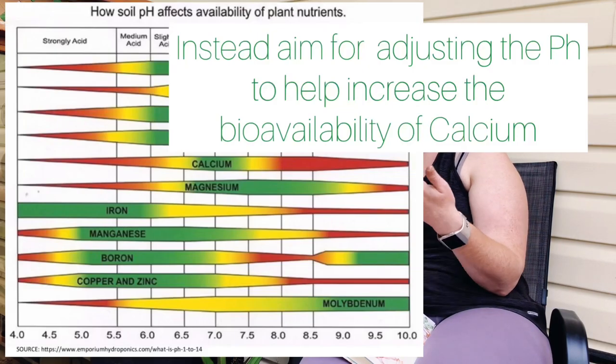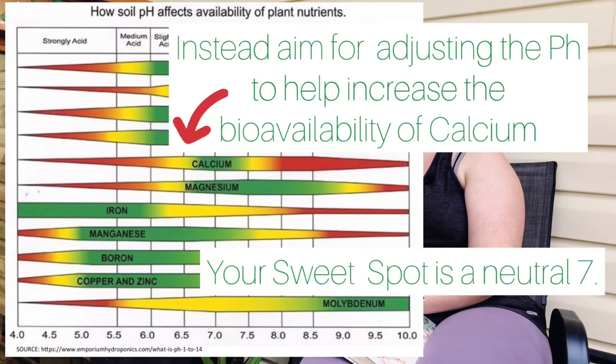Blossom end rot is caused by a lack of calcium. Because calcium isn't being taken up into the profile when we add Epsom salt, we end up with more end rot. Do not use Epsom salt at all — even in low quantities — in your soil. It will cause more issues than you will gain.